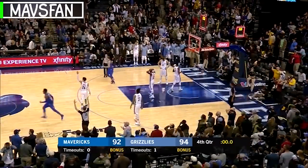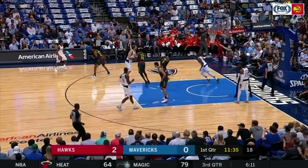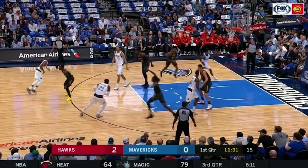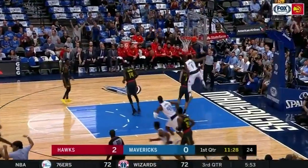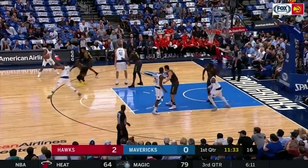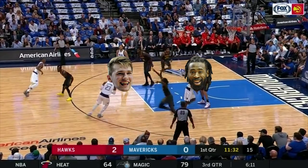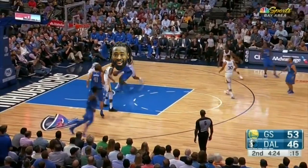In the Mavericks offense, there are a lot of interchangeable parts. They really like this zipper set, which would start with the guard cutting up from the block to the top of the key. Clever action to have Dirk set the back screen for the ultra-athletic Dennis Smith Jr. Imagine Luka Doncic coming off this down screen for a good look at a three, and you could have DeAndre Jordan setting this pin down.